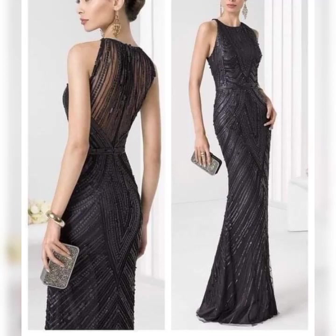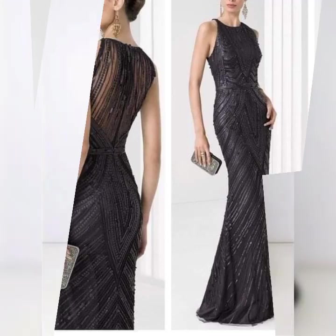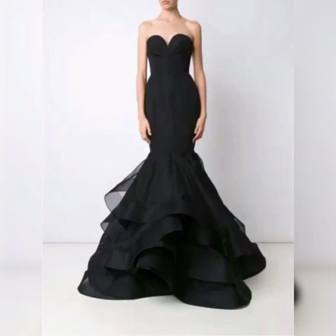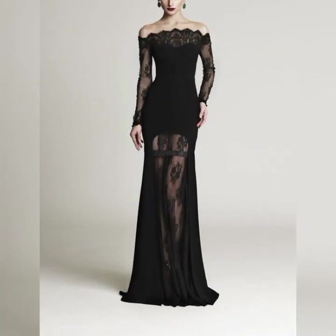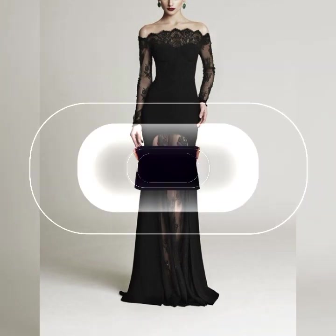Guys, welcome back to my YouTube channel, The Elegance by Zoya. I hope all of you are fine and doing very well. This video is about very beautiful and unique designs of evening gowns in a black color theme.